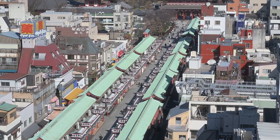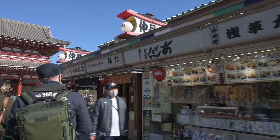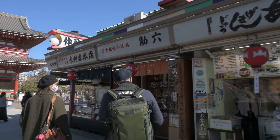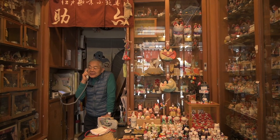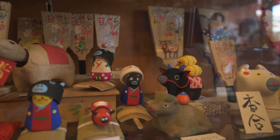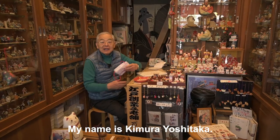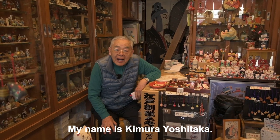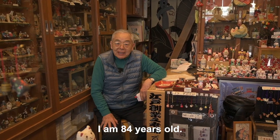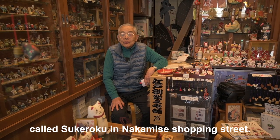At the very end of Nakamise, we came across an intriguing tiny shop. It is the last Edo Toys shop remaining on Nakamise Street. Its owner, Yoshitaka Kimura, told us more about his very delicate work. Thank you very much for welcoming us — what a beautiful shop. Could you introduce yourself? My name is Kimura Yoshitaka, 84 years old. I am working at Nakamise no Sukeroku, an Edo toy shop.